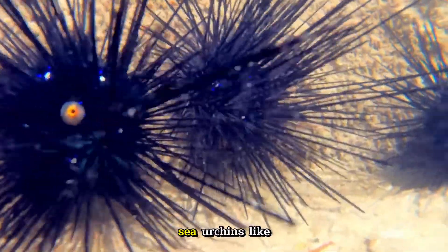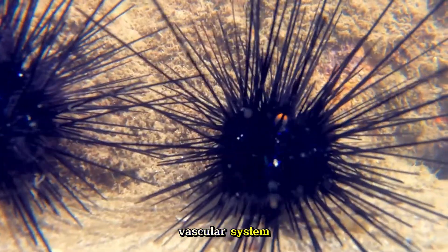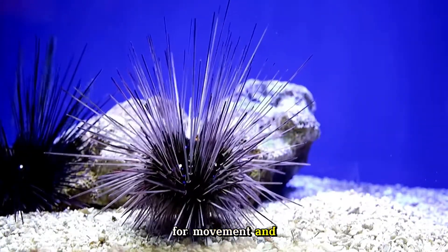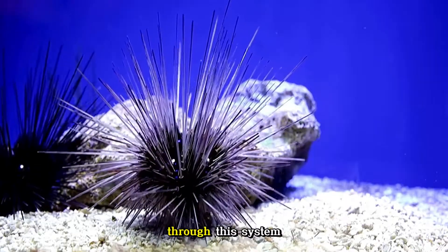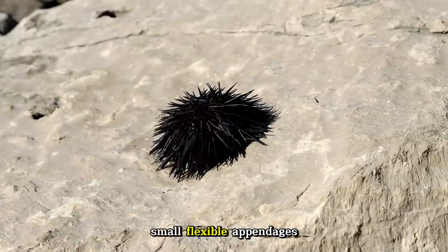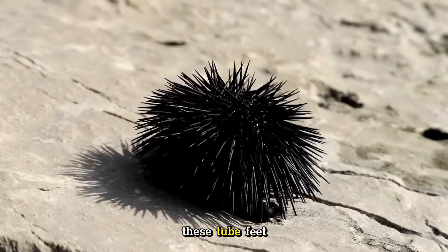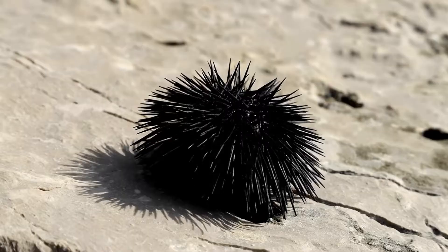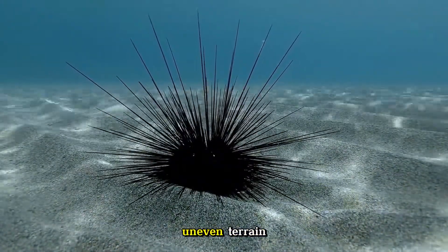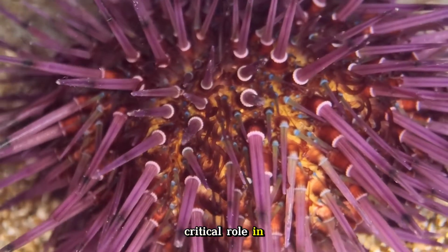Sea urchins can crawl across the ocean floor in search of food. Like all echinoderms, sea urchins have a unique vascular system known as the water vascular system, which is used for movement and respiration. Through this system, sea urchins control their tube feet — small, flexible appendages that protrude through pores in the test. These tube feet act like suction cups, allowing the urchin to grip surfaces and navigate rocky, uneven terrain.